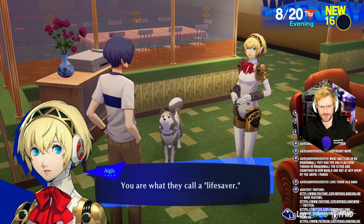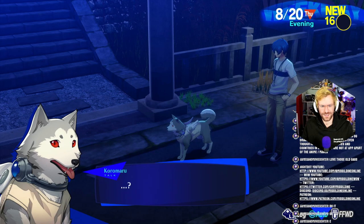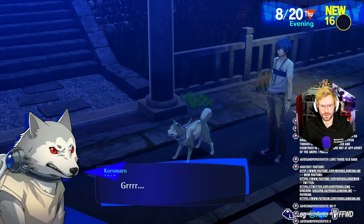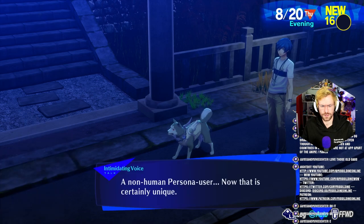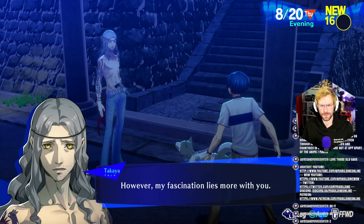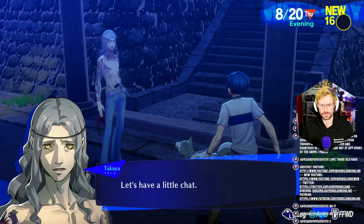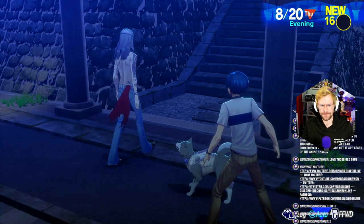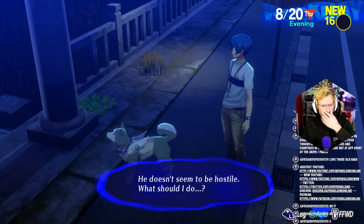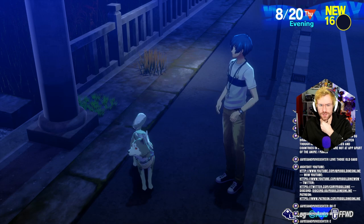Yeah, absolutely. You are what they call a lifesaver. I'm not going to say no to Koromaru. Koromaru and I left the dorm to go for a walk. Koromaru-san is still a man. A non-human persona user — now that is certainly unique. Hi, Takaya. However, my fascination lies more with you. Good evening. There's no need for hostility — now is hardly the time. Let's have a little chat. Am I going to end up liking this guy? He doesn't seem to be hostile. What should I do? Koromaru's approval.